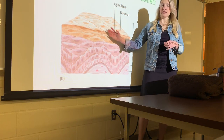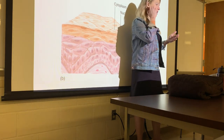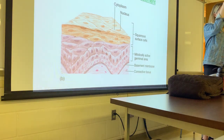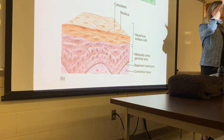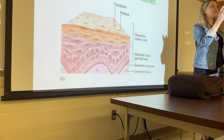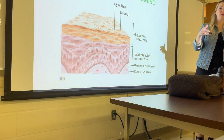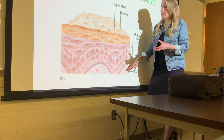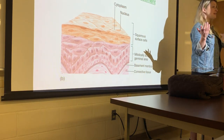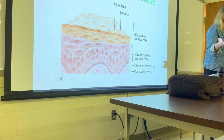Epithelial tissues always follow a consistent pattern — you're always going to see your epithelium covering the surface of something or lining a lumen, and deep to it is always going to be your connective tissue underneath the basement membrane. That connective tissue can be whichever type is appropriate depending on the organ you're looking at.